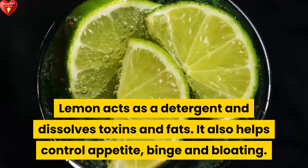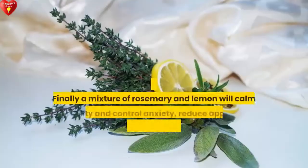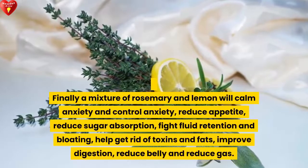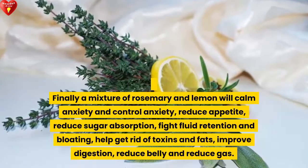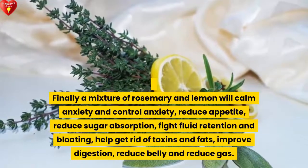Lemon acts as a detoxifier, dissolving toxins and fats. It also helps control appetite, bingeing, and bloating. Together, a mixture of rosemary and lemon will calm anxiety, reduce appetite, reduce sugar absorption, fight fluid retention and bloating, help get rid of toxins and fats, improve digestion, reduce belly bloat, and reduce gas.